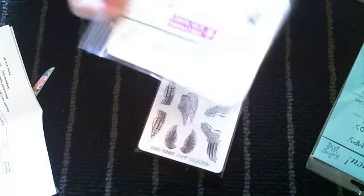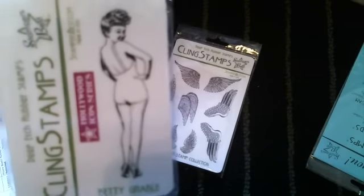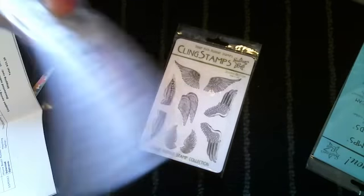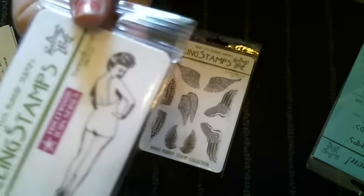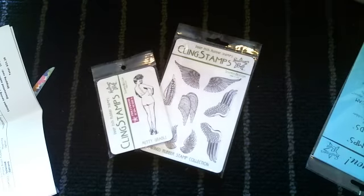Next is this Betty Rubber Stamp - isn't that cute? I just love that. It's $2.75 and all of these are mounted. Look how cute, I just love that.